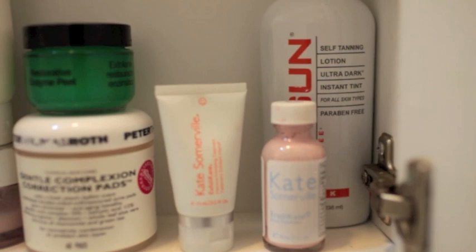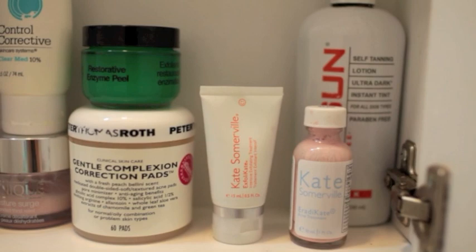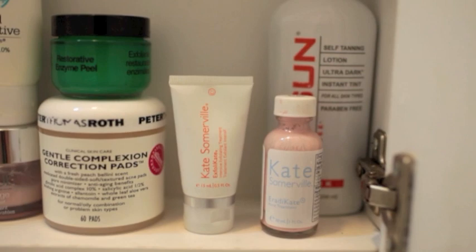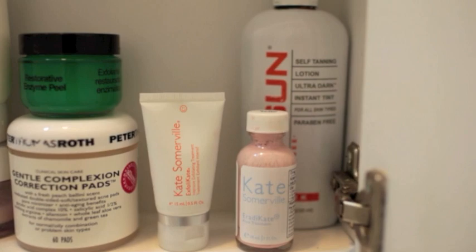Right here is my Kate Somerville Acne Treatment — basically just a spot treatment. It's a sulfur treatment which is why I really like it. I'd definitely recommend checking it out if you are allergic to salicylic acid. I just don't use salicylic acid, so that's why I really like the Kate Somerville one. Plus, sulfur is not going to irritate your skin unless you're allergic to it — it just dries out any blemishes that you have.